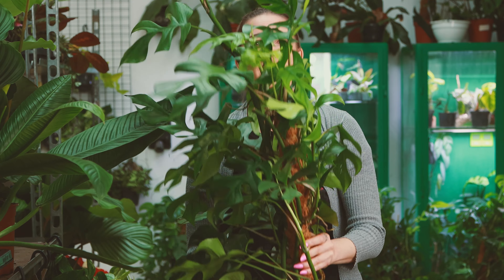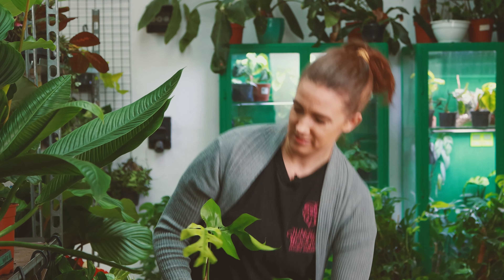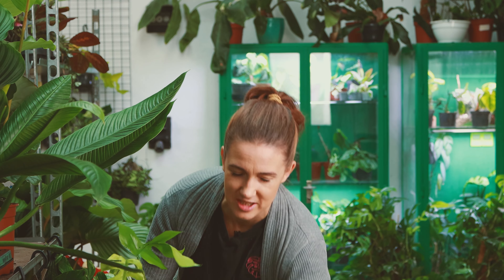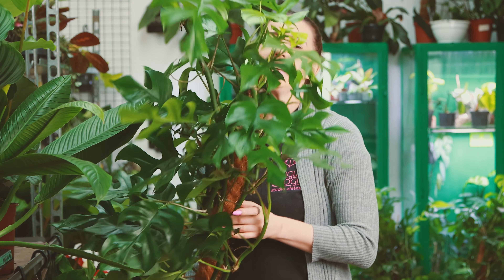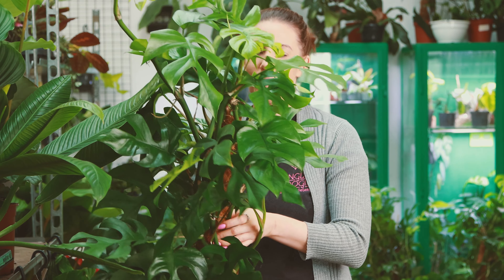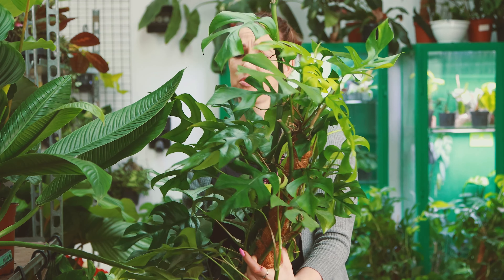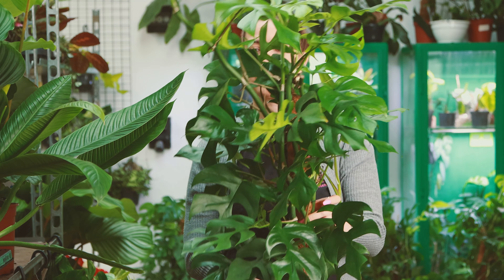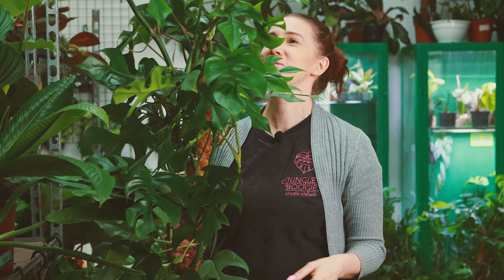I jest duża, naprawdę duża — potworna. Rafidofora tetrasperma jest po prostu gigantyczna, chyba z metr trzydzieści, metr czterdzieści. I tutaj możecie zobaczyć to, o czym zawsze mówię — Rafidofora rośnie jak zła. Ona po prostu zewsząd wypuszcza nowe pędy, nowe przyrosty. Bardzo szybko rośnie. Jakby Wam coś przeszkadzała, to można ją uciąć od góry — jej to nie przeszkadza, a wręcz pobudzi do wypuszczania kolejnych pędów. A to co utniecie można ukorzenić i albo dosadzić, albo zrobić sobie potwora numer dwa.